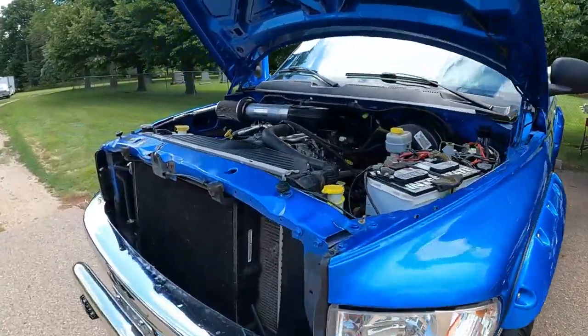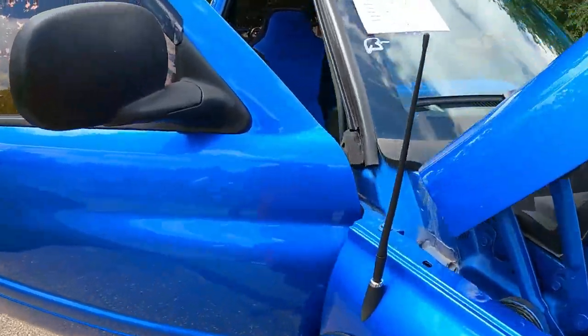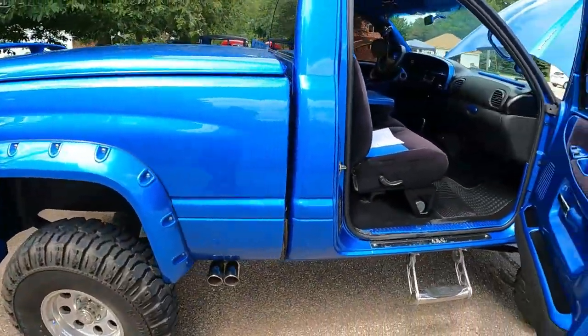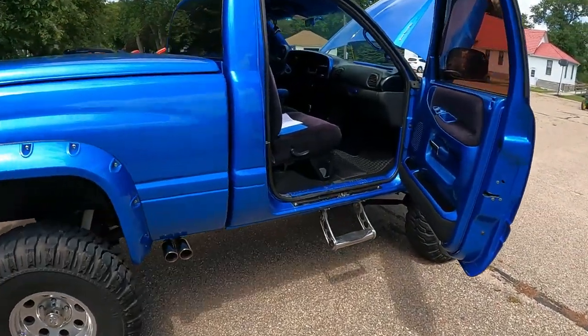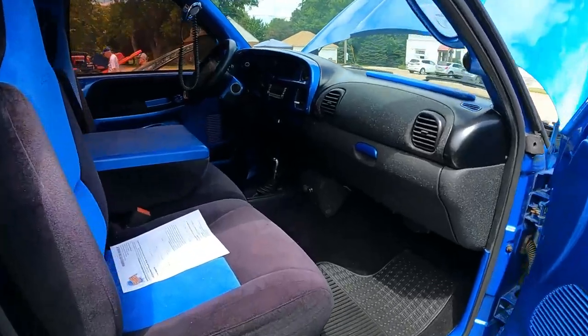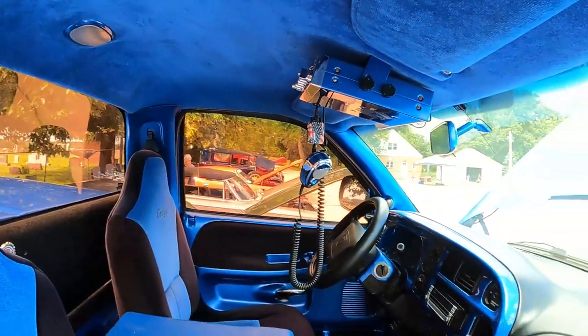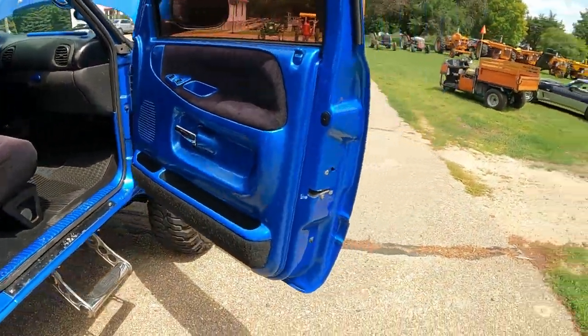Cool little Ram pickup — I think it's got the 5.9 in it. It's for sale. Know anybody who wants a really decked out Ram truck? 4-wheel drive, short box, standard cab. Standard cab short box is where it's at lately. Crushed velvet, kind of painted interior. A lot of work into this rig.